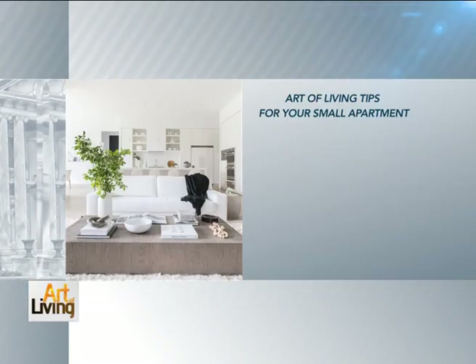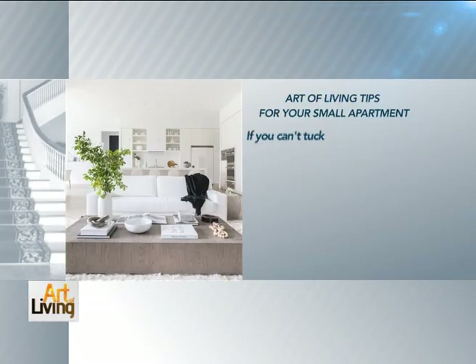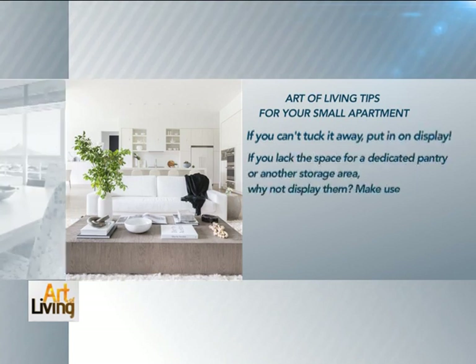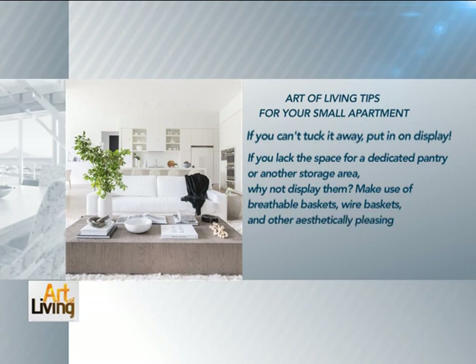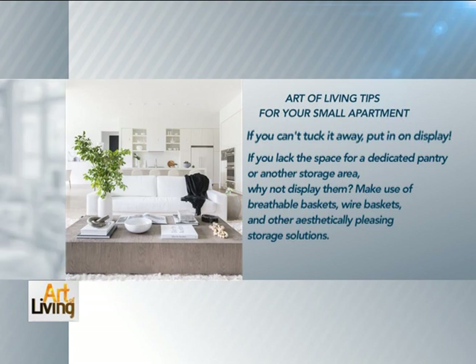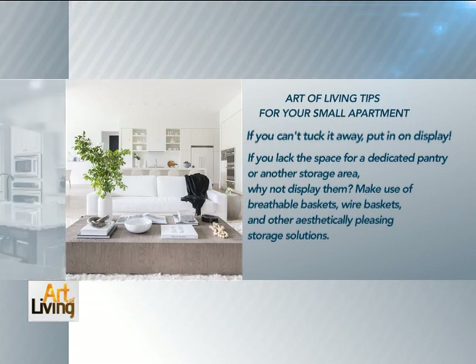Art of living tips for your small apartment. Put it on display — if you lack space for a dedicated pantry or storage area, why not display them? Make use of breathable baskets, wire baskets, and other aesthetically pleasing storage solutions.